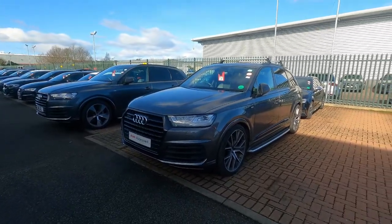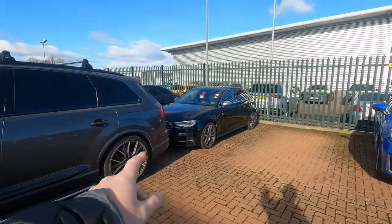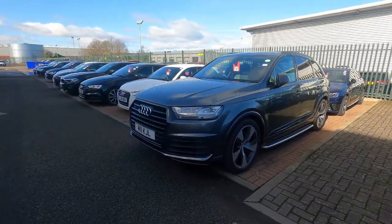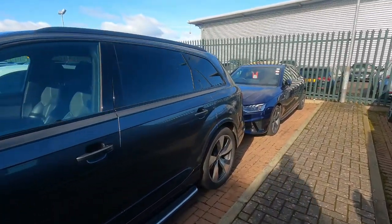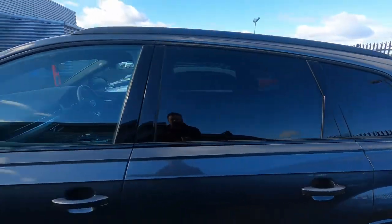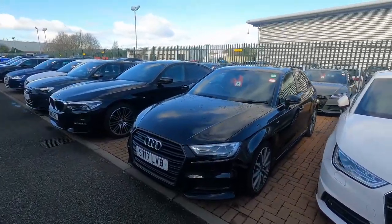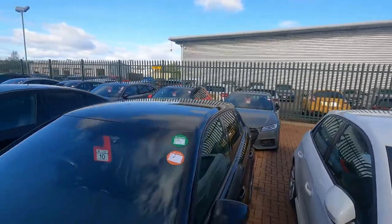Black edition, upgraded wheels, running boards and everything on it. We've got another little S3 hiding behind here as well, finished in Mythos black - red calipers and everything on it, nice bit of kit. Another Q7 here as well, black edition. So a couple of nice black editions in Daytona grey. Just coming along here, I've got this lovely black edition new model A4 in stock as well - good bit of kit. Over here we've got a lovely A1 just in, black edition A3, and this ex-demo TT Sport Edition.